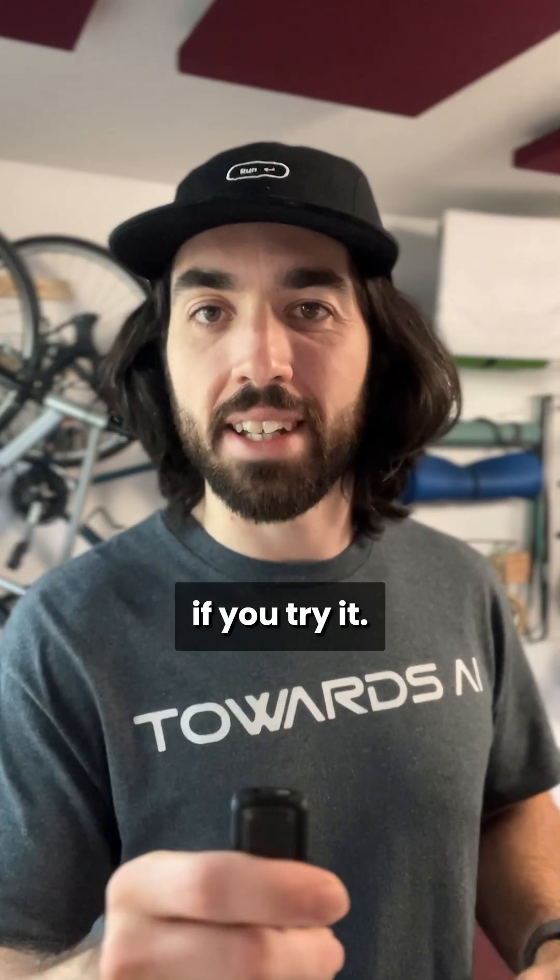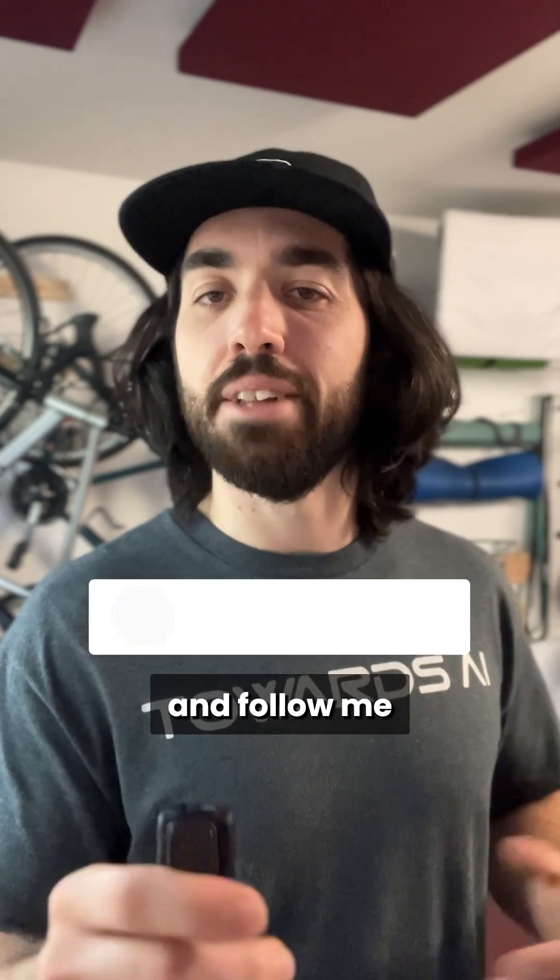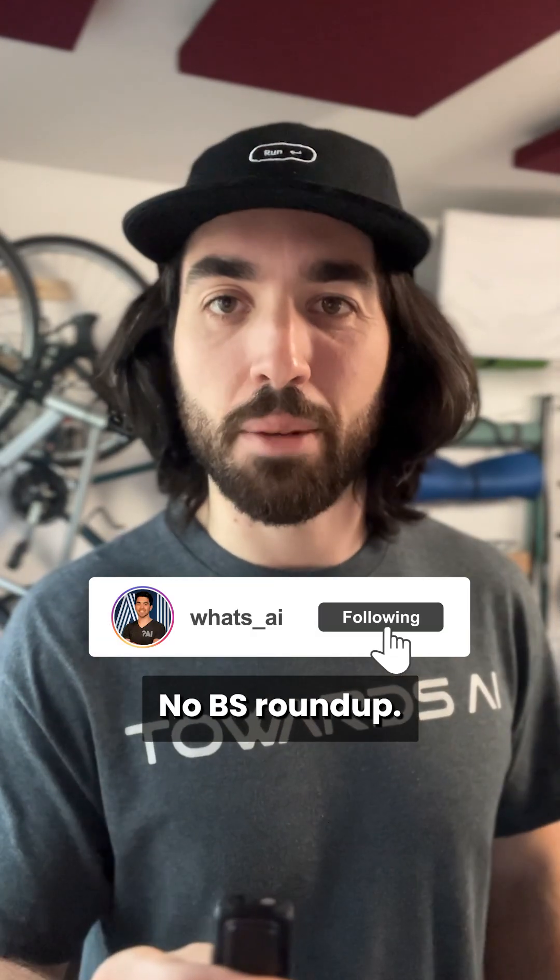Let me know if you try it. I'm Louis-François, CTO and co-founder of 2RZi — follow me for tomorrow's news roundup.